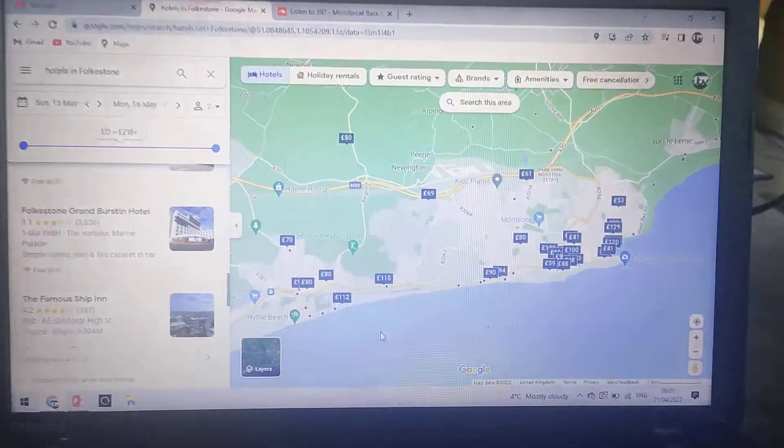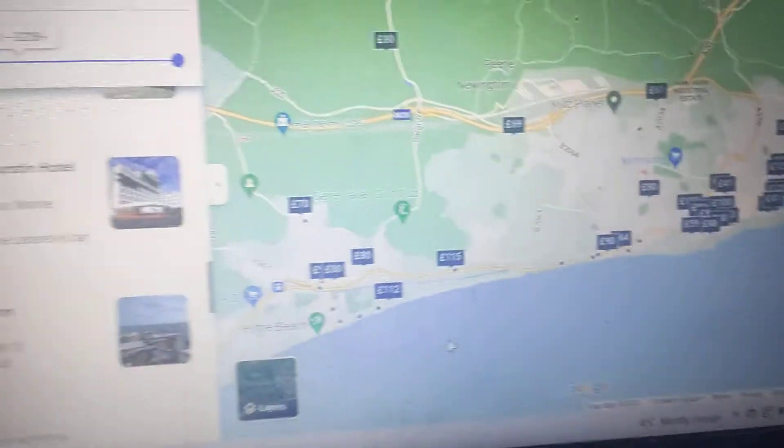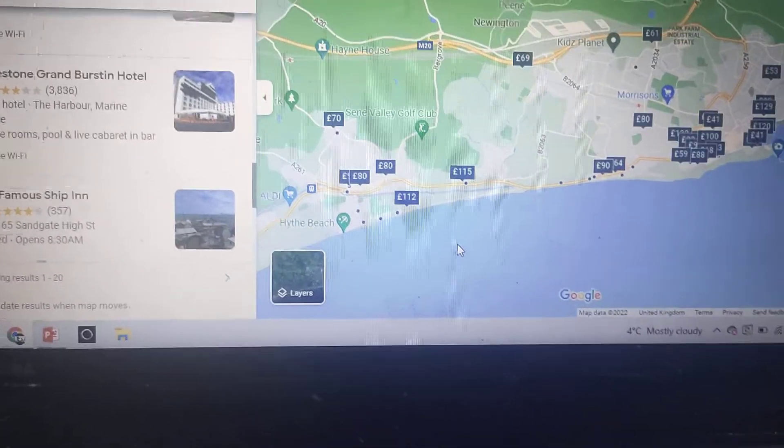Hi guys, welcome to another episode of Looking at Hotels from JWLT V&V 900CG Channel. Today we're going to be looking at all the hotels in Folkestone in the South East of England in Kent.